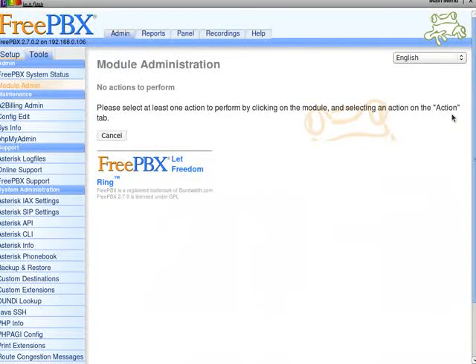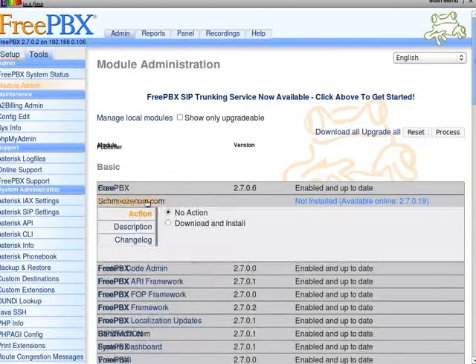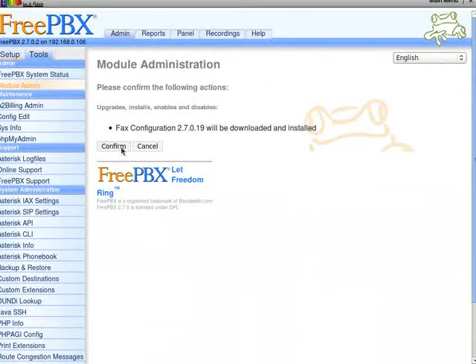That's curious. Let me just select this one — can't read it. Download and install, now process.